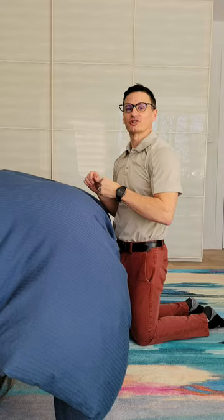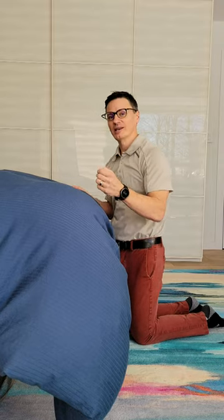Your neck's tight, it feels compressed. I'm going to show you a very quick, easy way to stretch it and to decompress it.